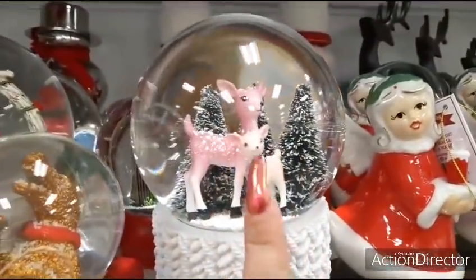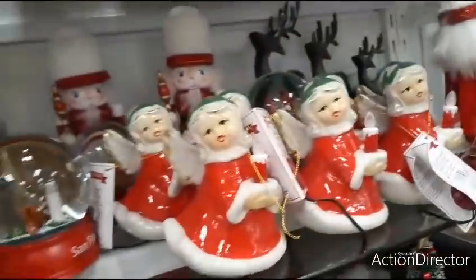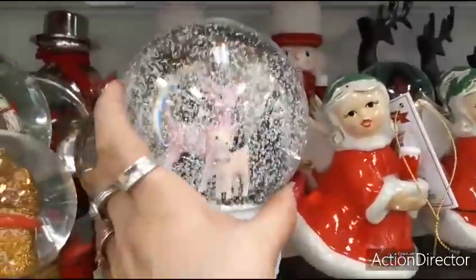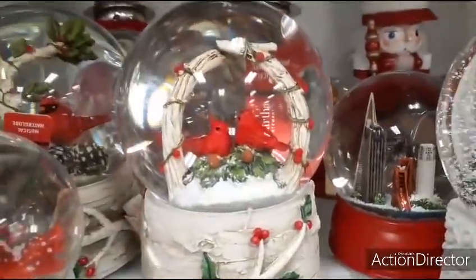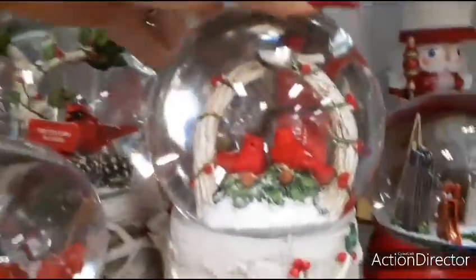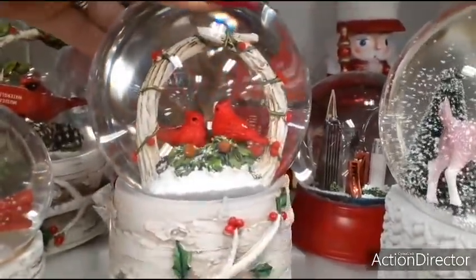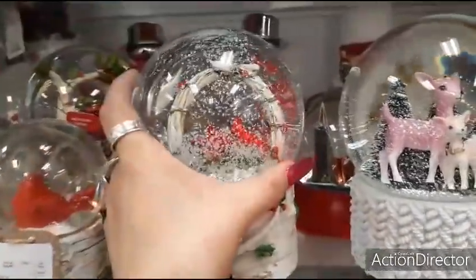I wanted to show you that, and I also just love the colors and how it looks vintage. Really cute snow globe — $14.99 and it does play music. Very, very pretty. And I also wanted to show you the cardinals. Very nice — the base looks like it's a tree and there they are. This one's going to be $14.99.